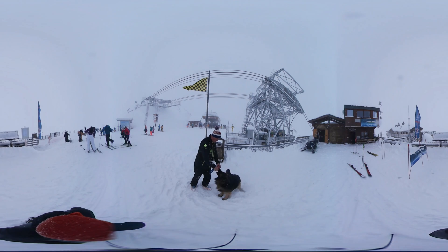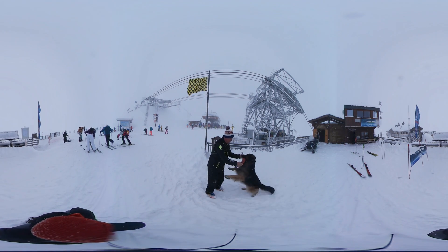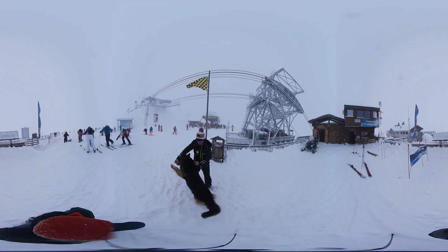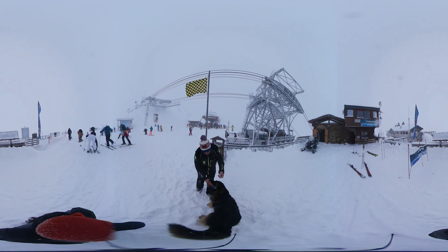The patrol members are all specially trained in different areas. Some are explosive experts, while others like Francois are in charge of training dogs used to find avalanche victims under the snow.